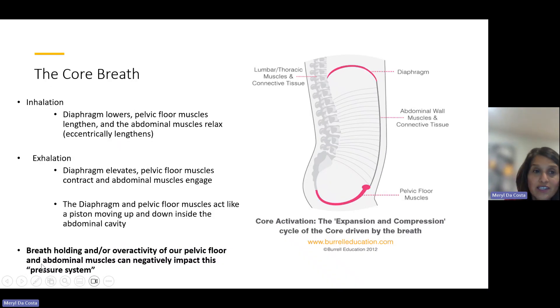When we breathe in, the lungs fill with air, the diaphragm contracts and lowers, the pelvic floor muscles lengthen, and the abdominal muscles eccentrically lengthen and relax. When we breathe out, the diaphragm retracts or elevates, and the pelvic floor muscles and abdominal muscles, along with the multifidus, also engage. The diaphragm and pelvic floor act like a piston, moving up and down within the abdominal cavity. Things like breath holding, overactivity of the pelvic floor, or tightening the abdominal muscles can negatively impact this pressure system.